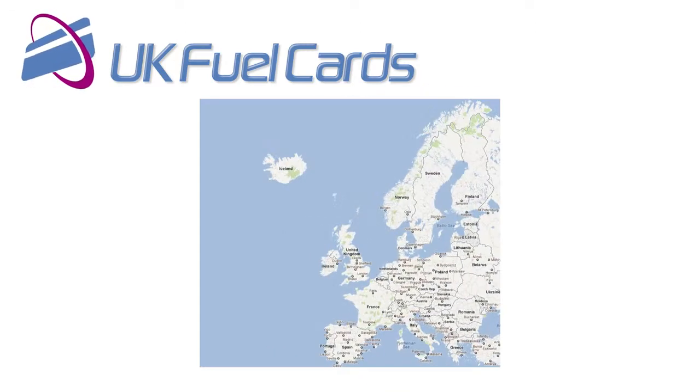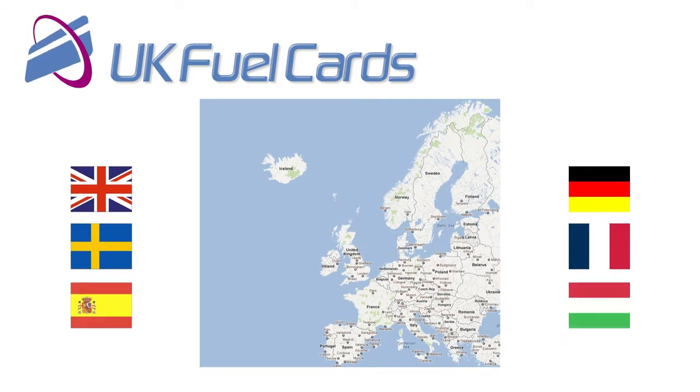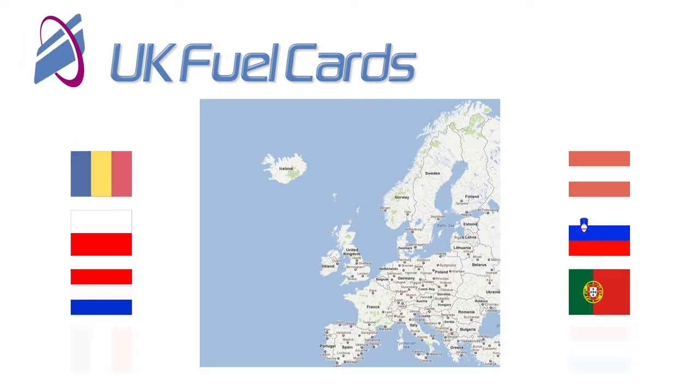The EDC card gives customers the flexibility of being able to refuel both in the UK and throughout Europe, without having to open several fuel card accounts.